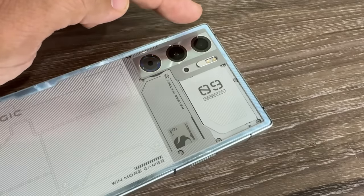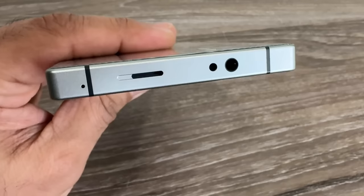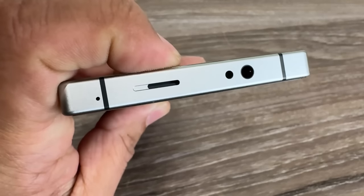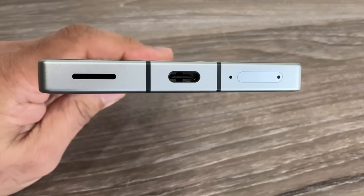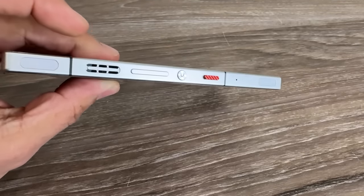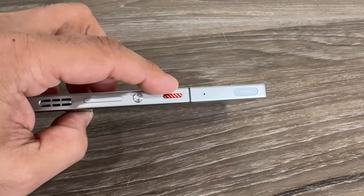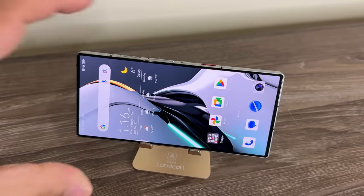We still have triple cameras — this one, this one, and this little black one. On the top we have a 3.5mm headphone jack, an IR blaster, and a speaker on top with another speaker on the bottom, plus a USB Type-C port and the SIM card tray. On the side we have the volume rocker, the power button, and a toggle switch that takes this phone from normal mode to gaming mode.